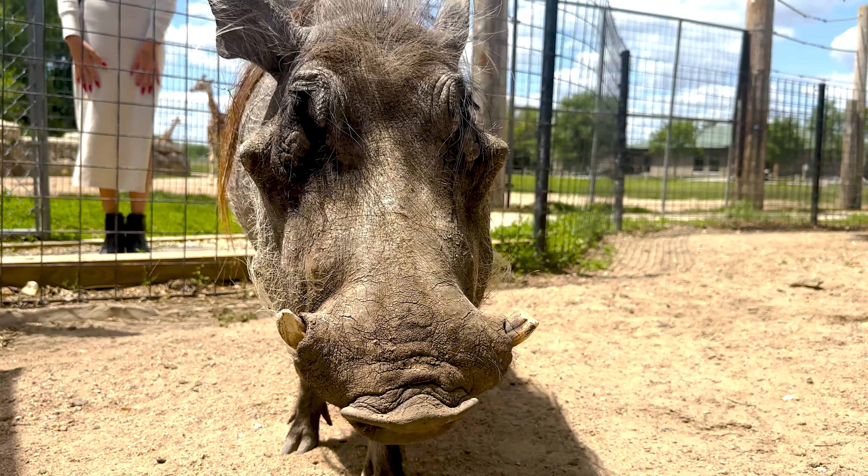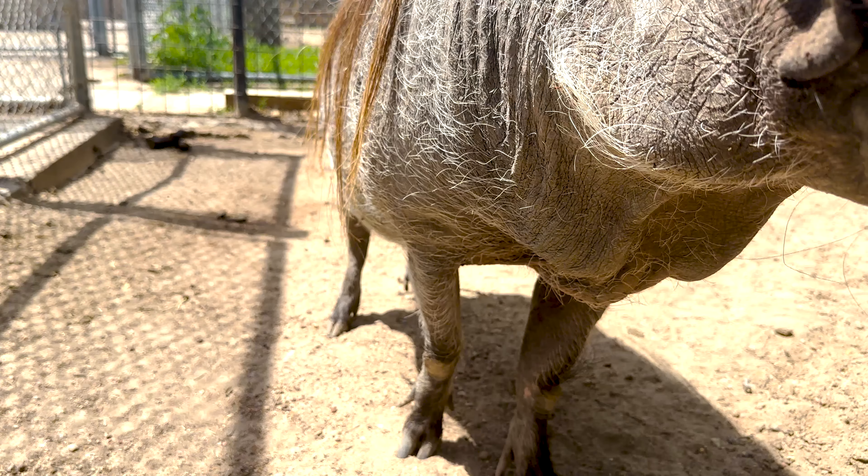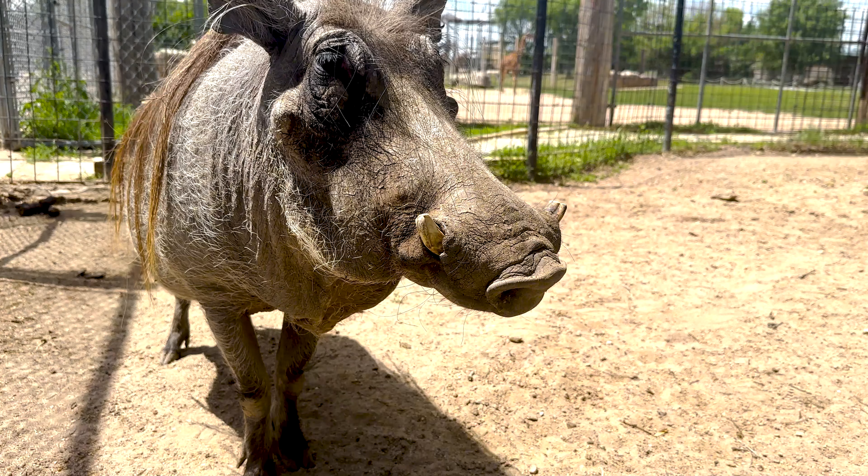She can walk down the aisle at weddings, she goes to different events, birthday parties, all kinds of stuff. She loves being around people and she loves her belly being rubbed, as you can see.